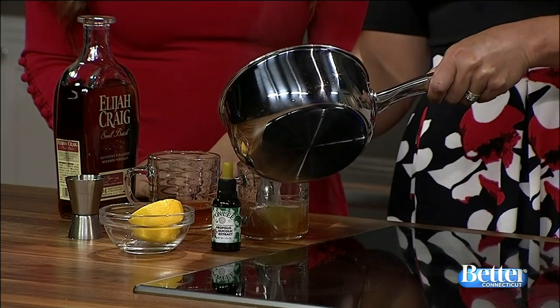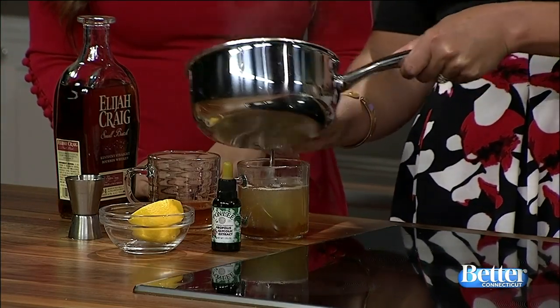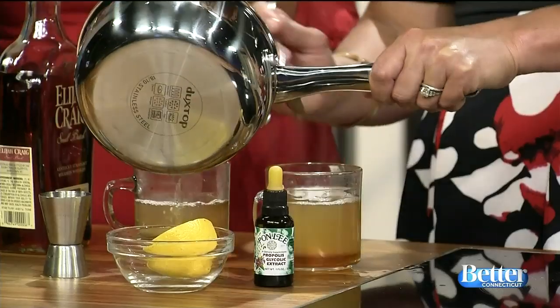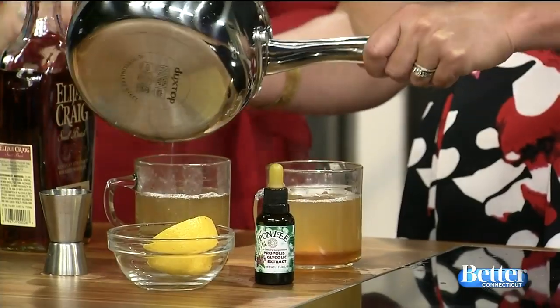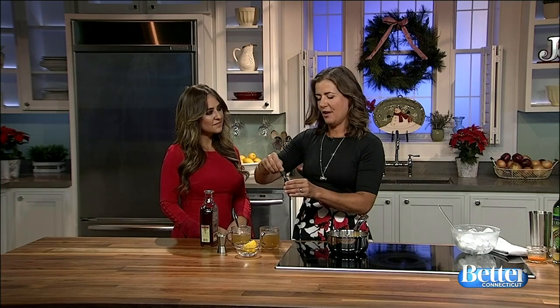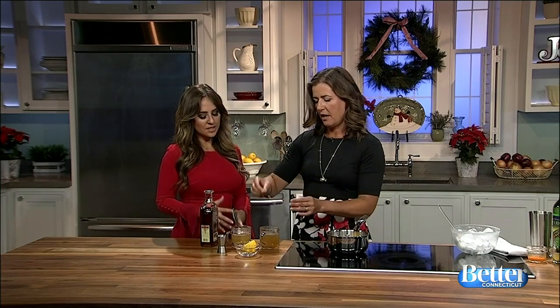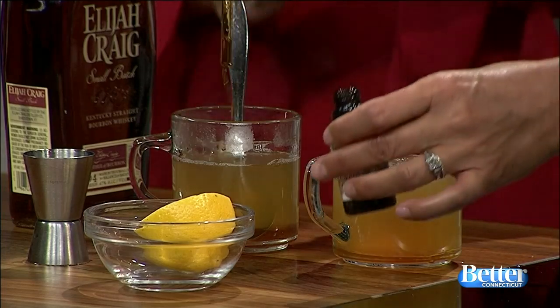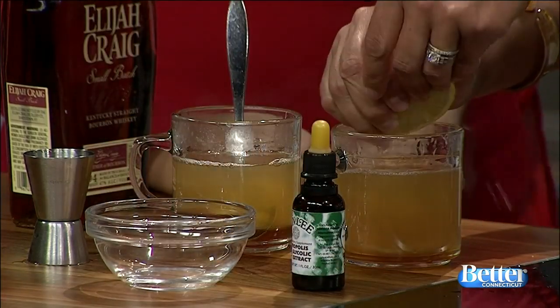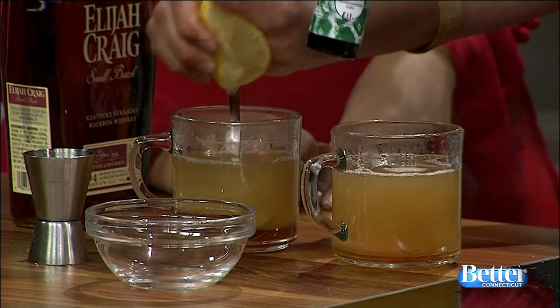You stir it around to dissolve the honey a bit, but then this is really going to do the trick. I'm adding in infused water — infused with a little bit of lemon and ginger. This smells amazing. I wish everyone at home could smell it because it's really getting me in the holiday spirit. It is delicious. And then I just added in the funky ingredient right here.